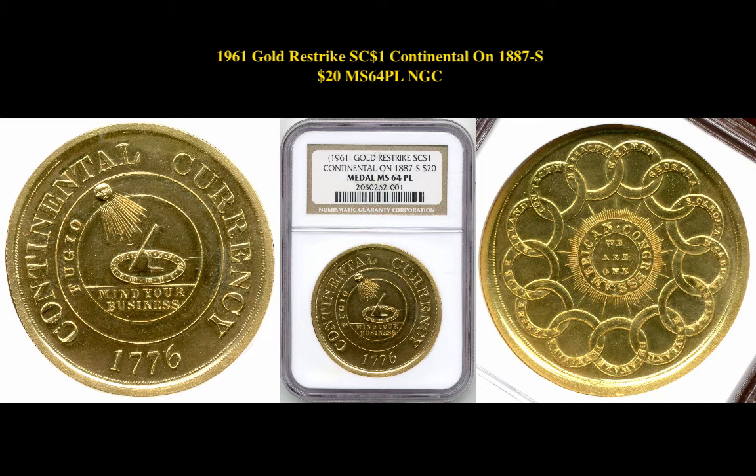Our final coin pick is a 1961 Gold Restrike so-called dollar Continental ON 1887S $20 MS 64 PL NGC. This coin is currently listed at $15,000.